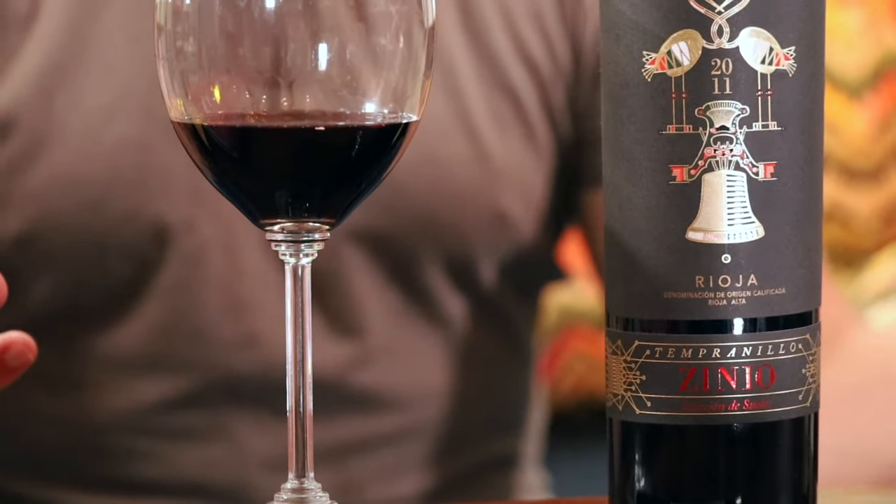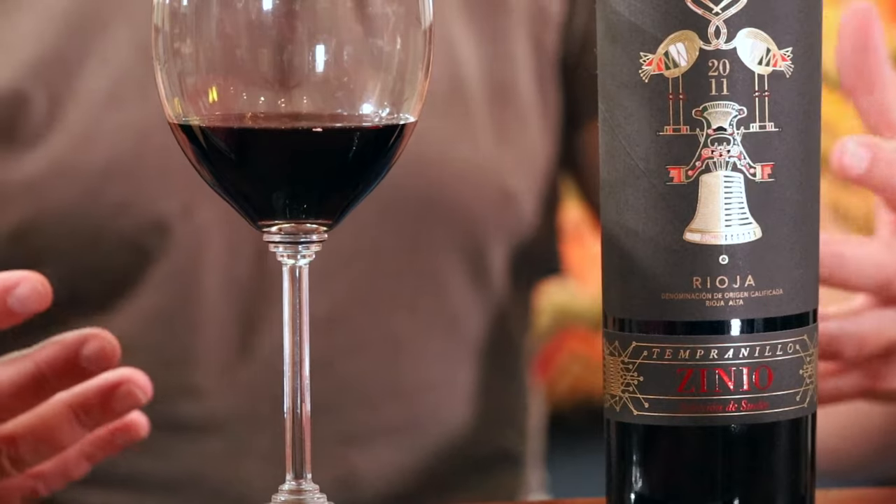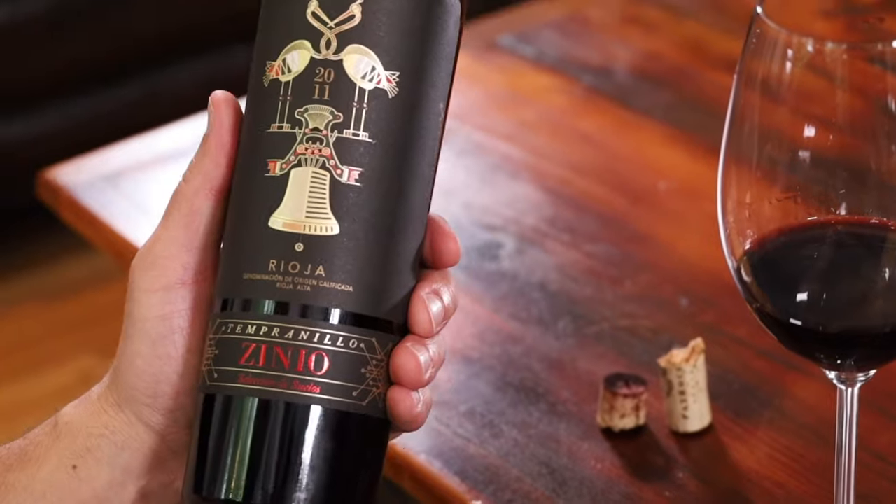The Tempranillo grape is kind of the national pride of Spain — they consider it to be their Cabernet Sauvignon, and you can see why. It's really complex, especially when you add in some oak aging, and it lasts for a really long time, as evidenced by this 12-year-old example we have here.